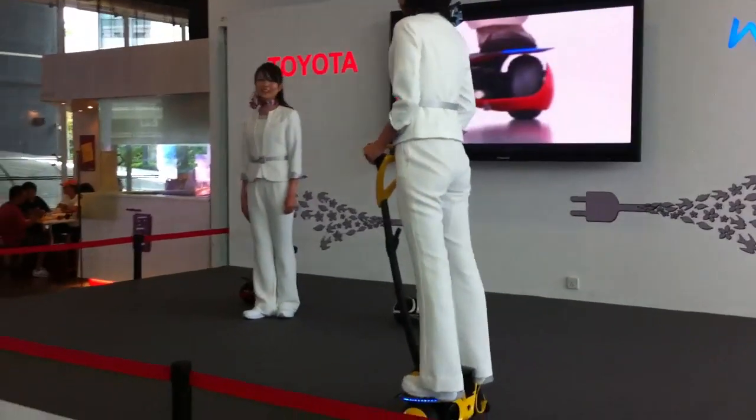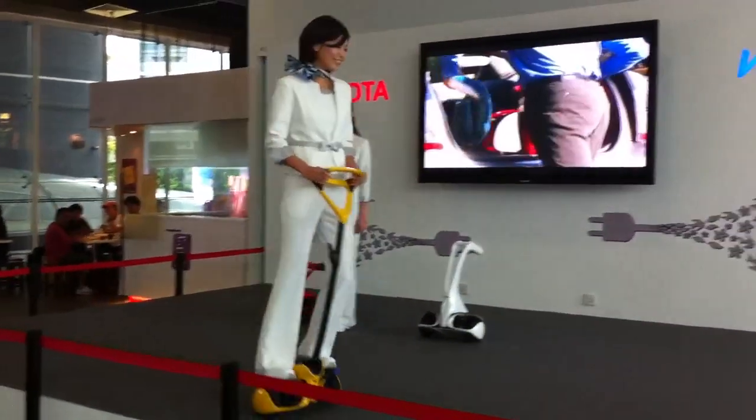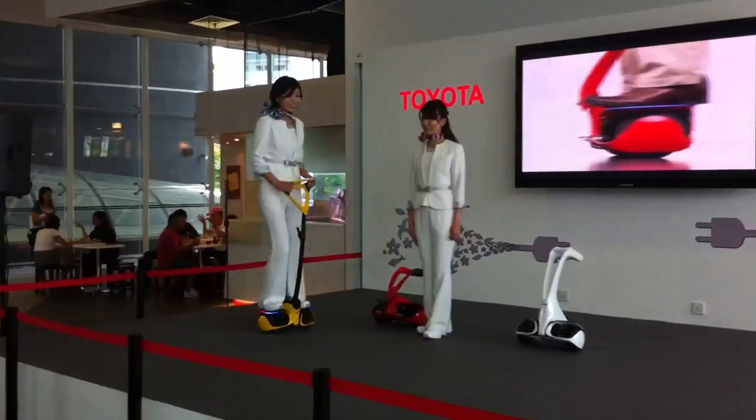As you see, the Winklet is easy for anyone to ride. This is a remarkable feature of the Winklet. With the ability to ride in any direction, you'll be sure to expand your range of activities in daily life.